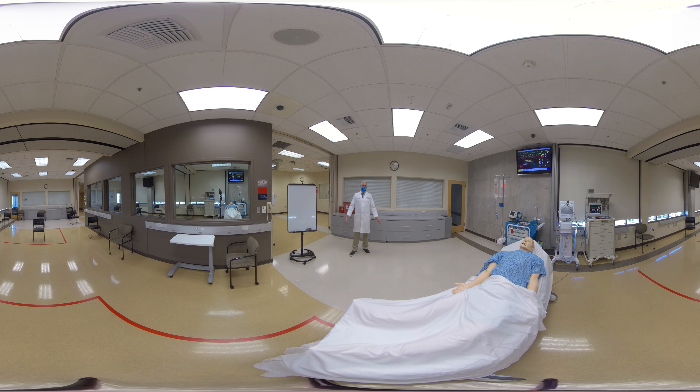The simulation center at UC Irvine has been open for approximately 10 years now, and we have about 3,000 square feet of simulation space.